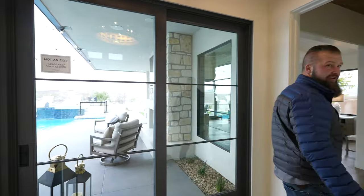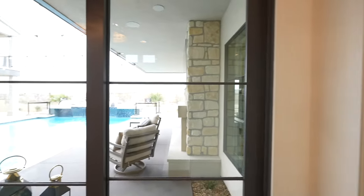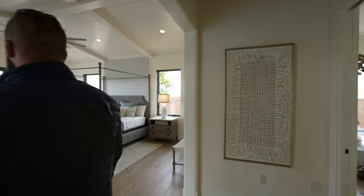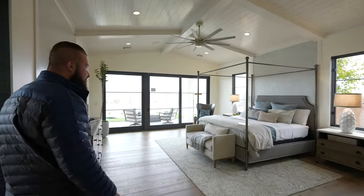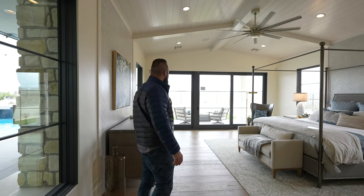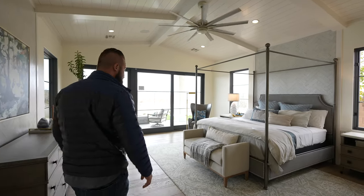This is the owner's suite — this is where the magic happens. We have these sliding doors that open up to the pool. Look at the size of the suite — it's a proper size. There's another slider here that opens almost all the way.